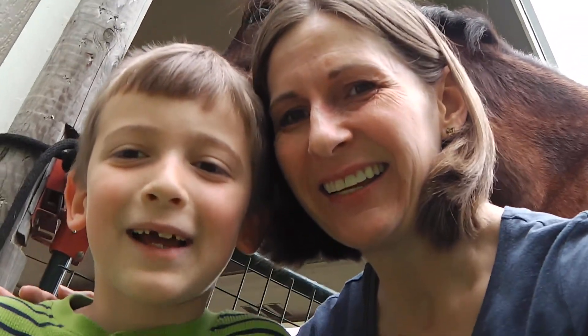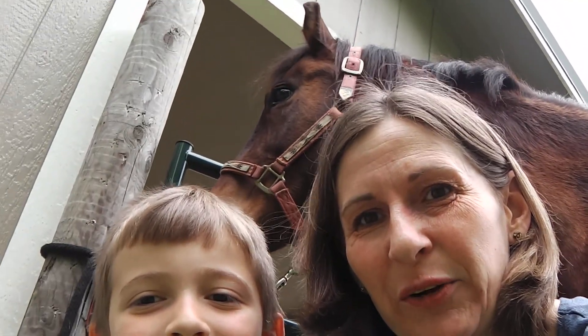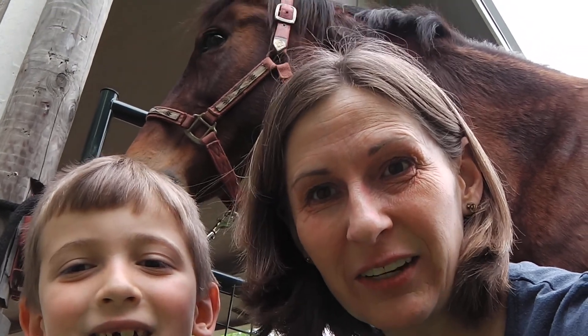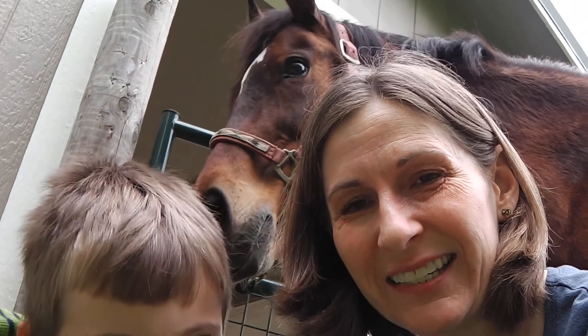Hi, I'm Tamlin. Hi, I'm Josh. And we are here to make another video for you. Lesson 3 of the Good and the Beautiful Science Unit on Mammals. And here to help us is our horse. His name is Jaeger.